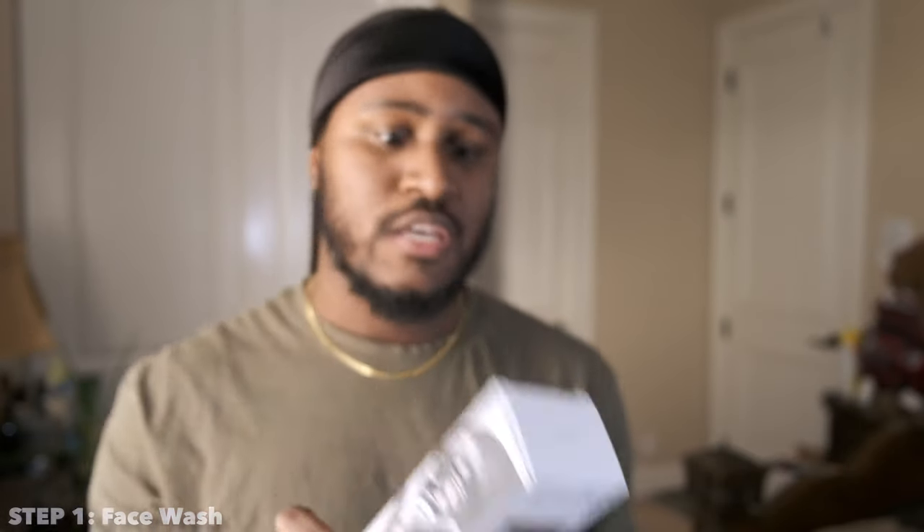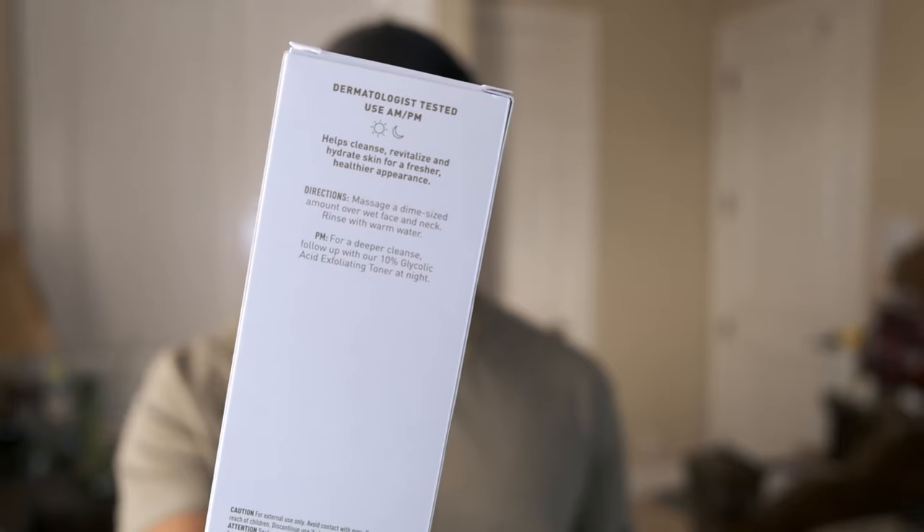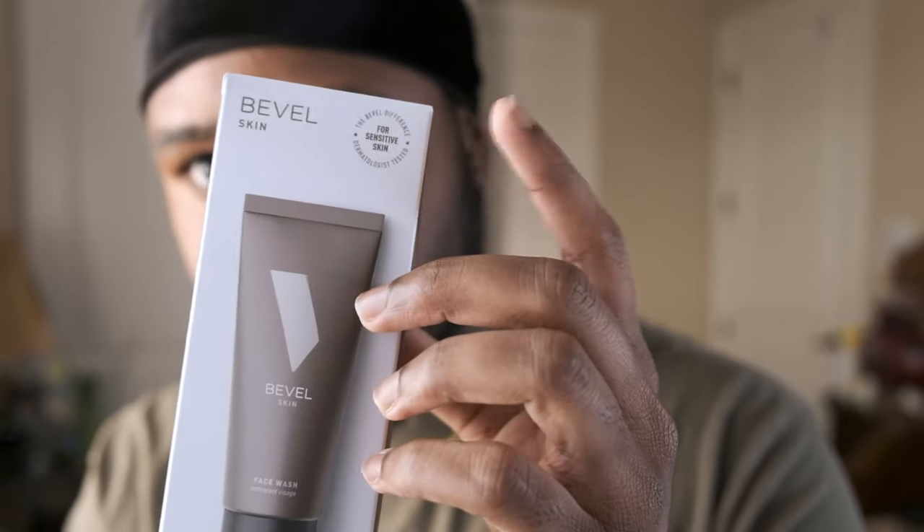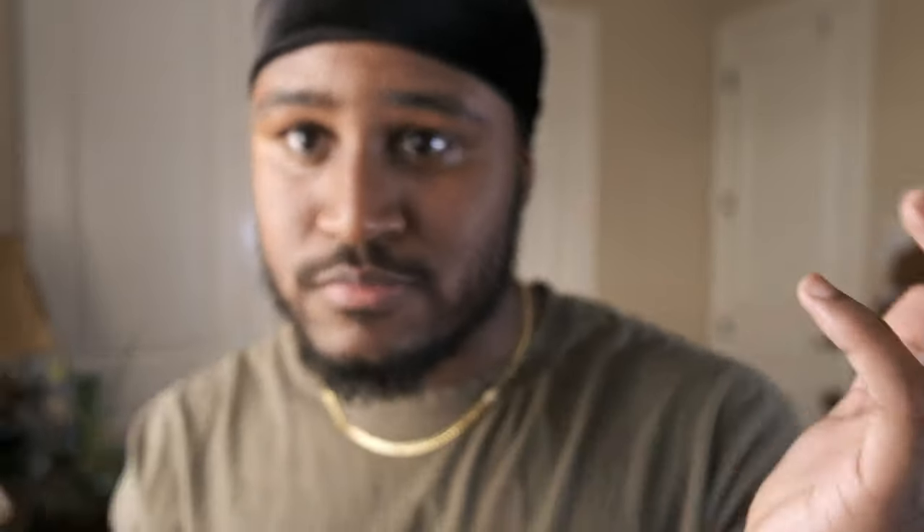The face wash on the back says: dermatologist tested, use in the morning and at night, helps cleanse, revitalize, and hydrate skin for a fresher, healthier appearance. There's even a little picture of a sun and moon telling you when to use it. The directions say massage a dime-size amount onto a wet face and neck, rinse with warm water. At night, for a deeper cleanse, follow up with the 10% glycolic acid exfoliating toner. It also says it's for sensitive skin on the front.